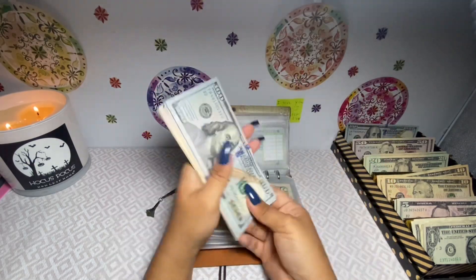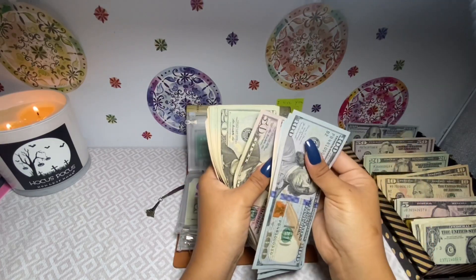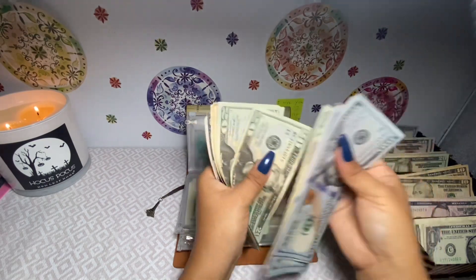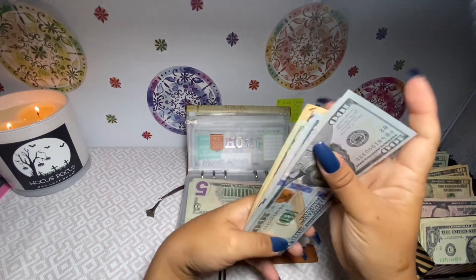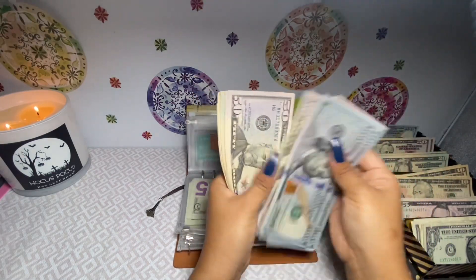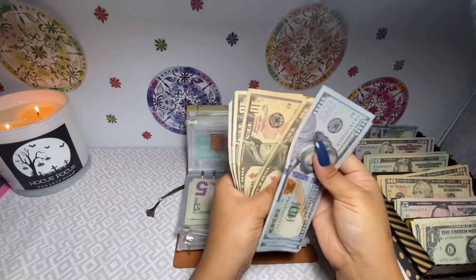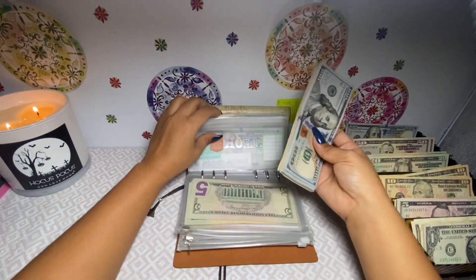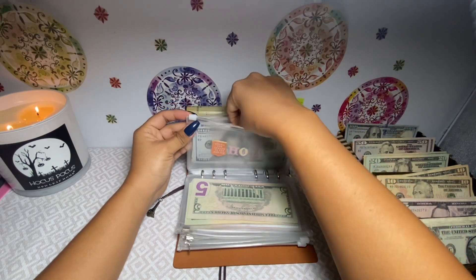My home now has — counting — eight hundred thirty-five dollars. Oh my gosh, we might actually reach a thousand this month! That would be super exciting.